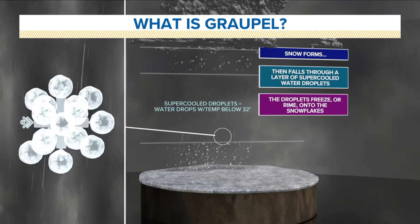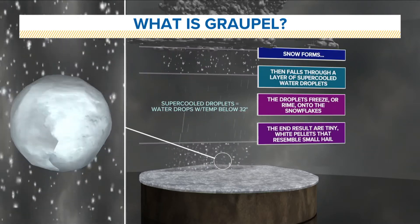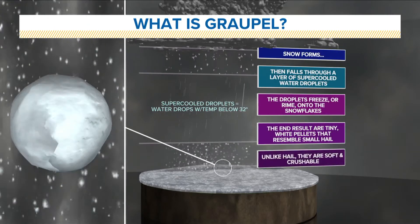This results in tiny white pellets that resemble Dippin' Dots. They are sometimes referred to as small hail or ice pellets. Unlike hail, though, they are soft and crushable and cause no threat for damage or injury.